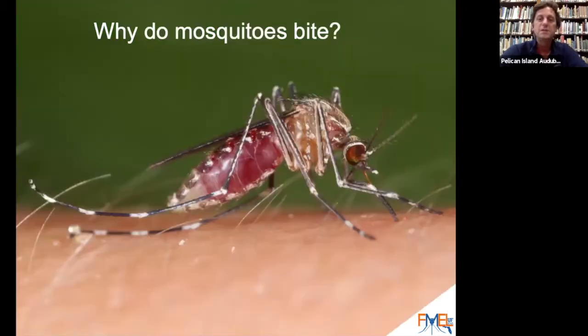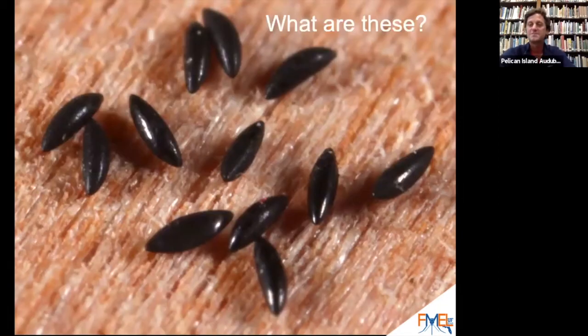We know that bloodsuckers suck our blood, but why does a mosquito bite us? Why does a mosquito bite us? Females do it for their eggs. That is perfect — females do it for their eggs.